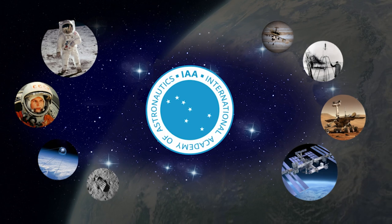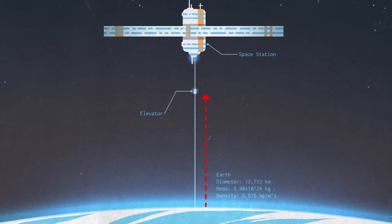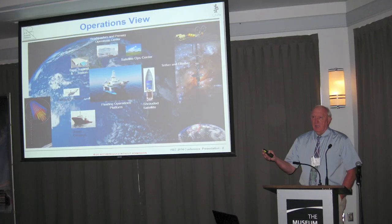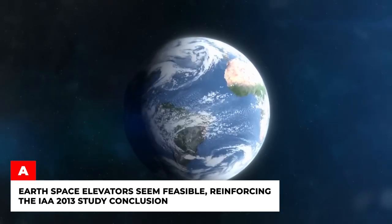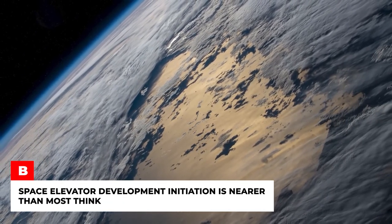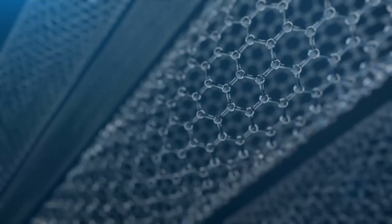In 2019, the International Academy of Astronautics published 'Road to the Space Elevator Era,' a study report summarizing the assessment of the space elevator as of the summer of 2018. A broad group of space professionals gathered and assessed the status of space elevator development, each contributing their expertise and coming to similar conclusions: A) Earth's space elevators seem feasible, reinforced by the IAA 2013 study conclusively. B) Space elevator development initiation is nearer than most think, based on a potential process for manufacturing macro-scale single-crystal graphene with higher specific strength than carbon nanotubes.